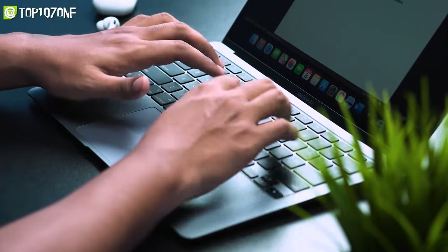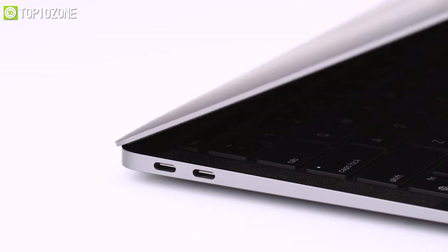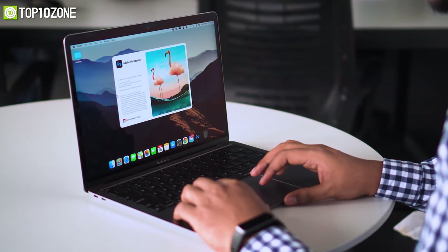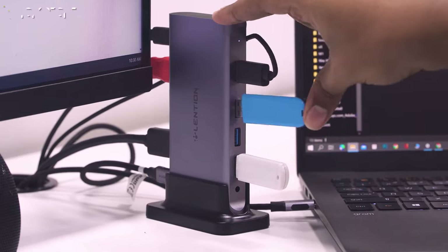No matter if you are new to the MacBook or already own that device, you for sure know that the MacBook comes with only a few USB-C ports, which is a deal breaker. But you can overcome this issue with certain top 10 best MacBook accessories that we are going to review and analyze by our hands in today's video.